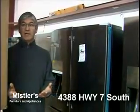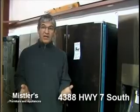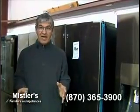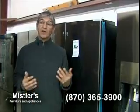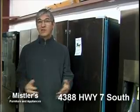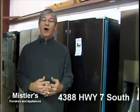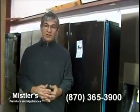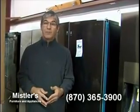Good and cheap doesn't go together — that's part of the Consumer Advantage Program. We're going to tell you the truth about stuff. You decide what you want and what you can afford, but we're always going to tell you the truth — good or bad about an appliance or furniture. We're never going to force anything on you. Please come see us. We're located two miles south of Harrison on Highway 7 South. Phone number is 870-365-3900. We're here from 9 to 5 weekdays and 9 to noon on Saturdays. We appreciate your business.